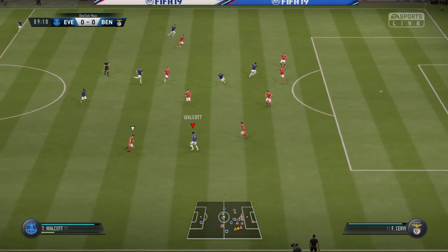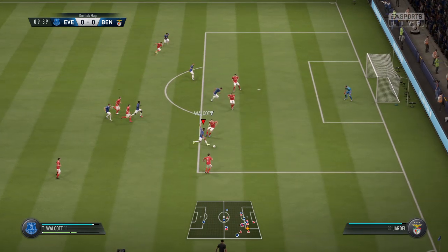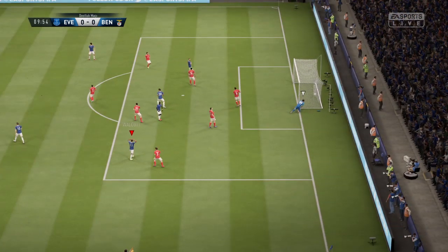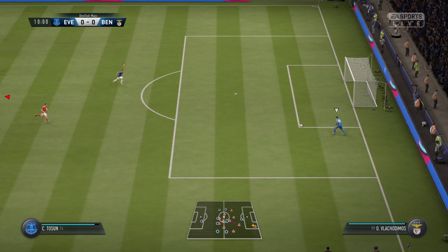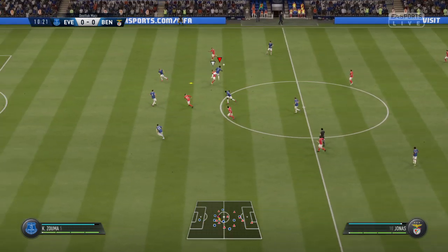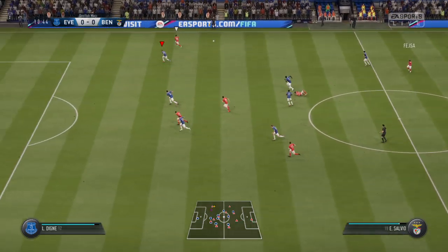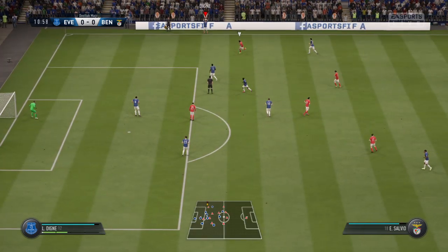And the attack coming now from Everton. Idrissa Gana Gueye, trying to find it. And here's the shot — he really gave it the laces there, didn't he, Alan? Yeah, he did connect with it beautifully. Not a bad effort at all. It's gone out for a throw-in.